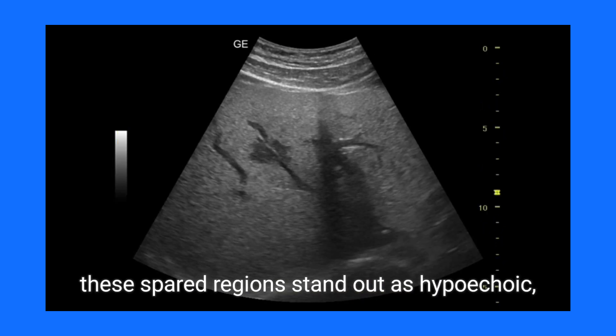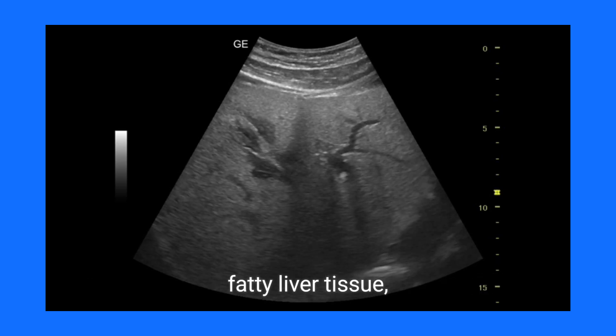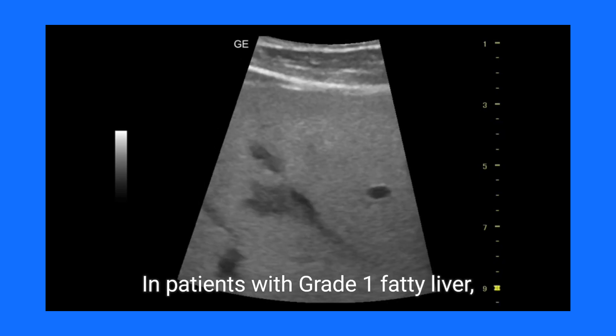On imaging studies, these spared regions stand out as hypoechoic, contrasting sharply with the surrounding bright, fatty liver tissue, creating a distinct visual narrative.